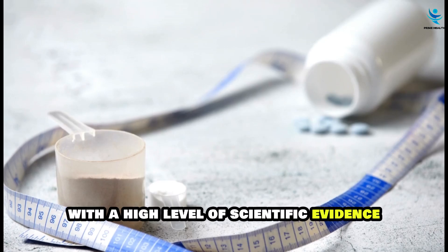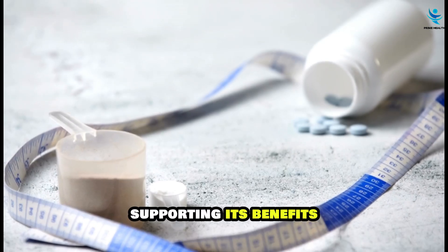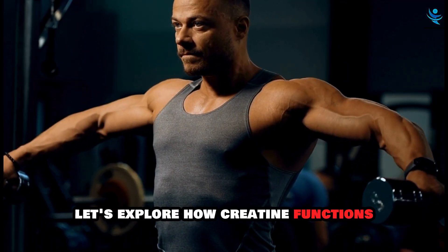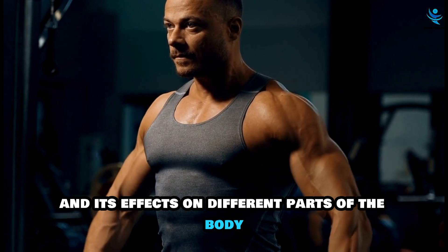Creatine is a supplement with a high level of scientific evidence supporting its benefits, particularly in increasing muscle power. Let's explore how creatine functions and its effects on different parts of the body.